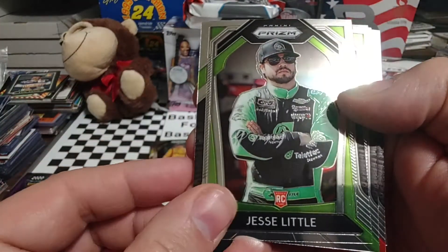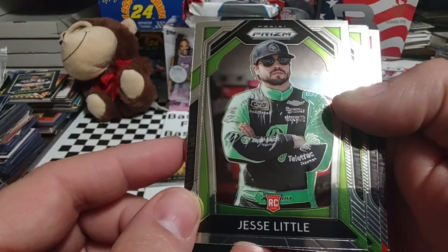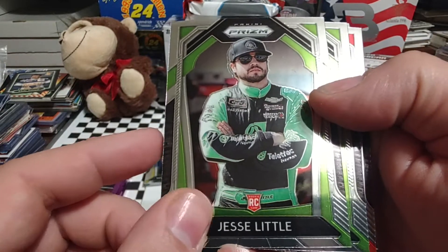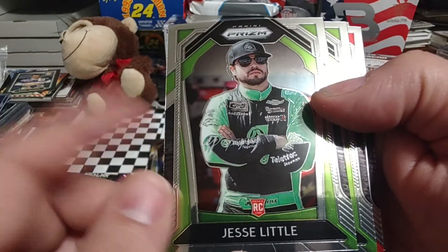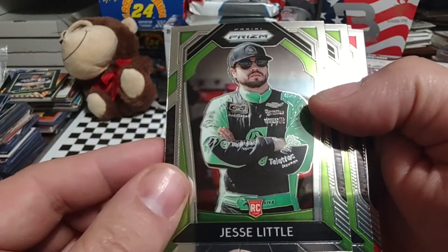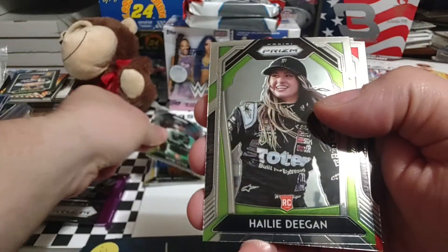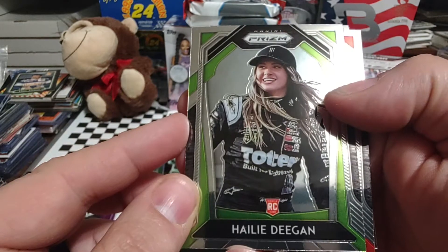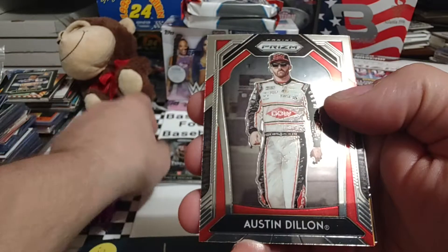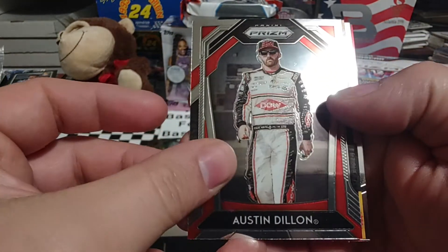Jesse Little rookie card. Jesse — I believe he's in the truck series. I think he's driving for — I can't think of the name right now, maybe Young's Motorsports. We have a Haley Deegan, listed as a rookie card, but 2018 of course is her rookie year. Austin Dillon.